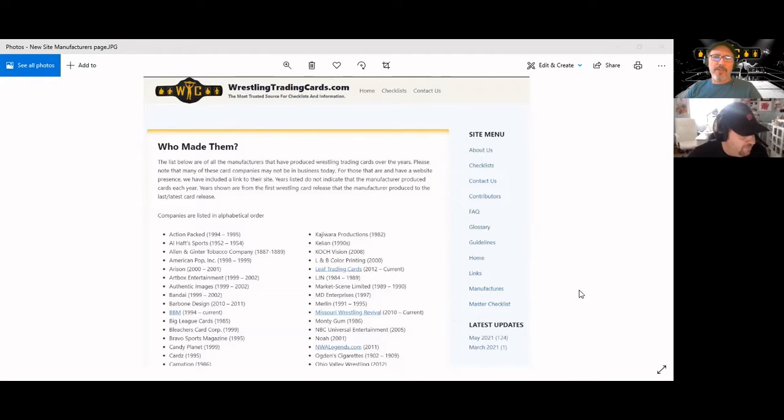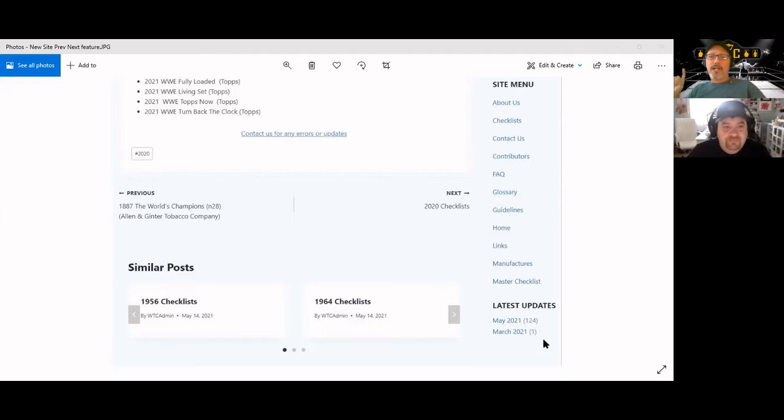This is a static page — there's no way for someone to comment on it. But we have a contact us page going to a brand new email address that you and I will both have access to — it all funnels into the same place so we both get the same emails. We will never get rid of that one, I promise. On the checklist page you can scroll down to the bottom and navigate previous and next.